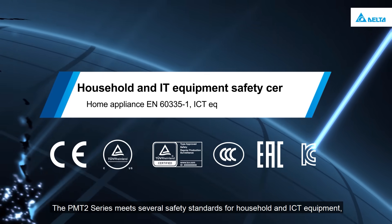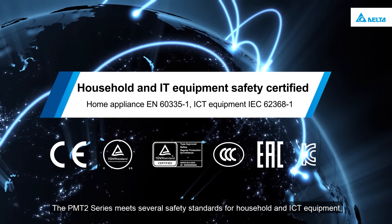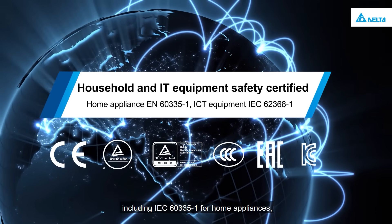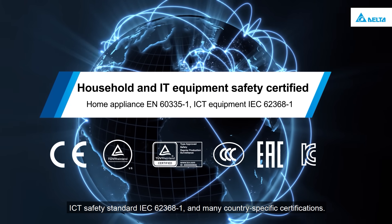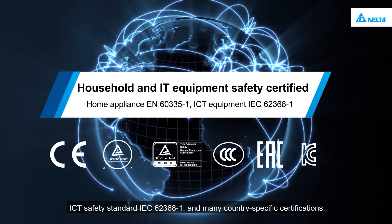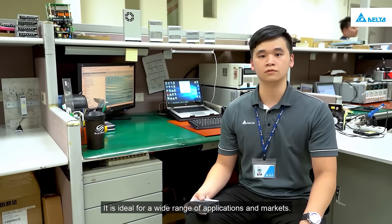The PMT2 series meets several safety standards for household and ICT equipment, including IEC 60335-1 for home appliances, ICT safety standard IEC 62368-1, and many country-specific certifications. It is ideal for a wide range of applications and markets.